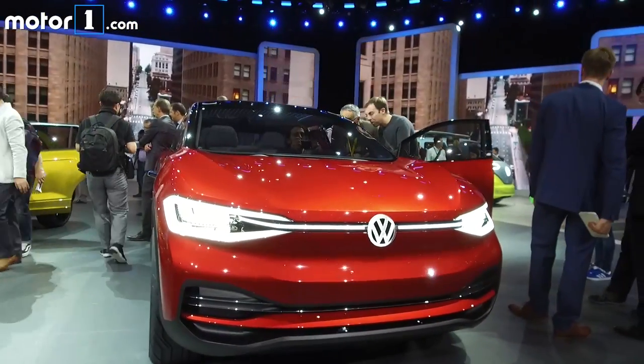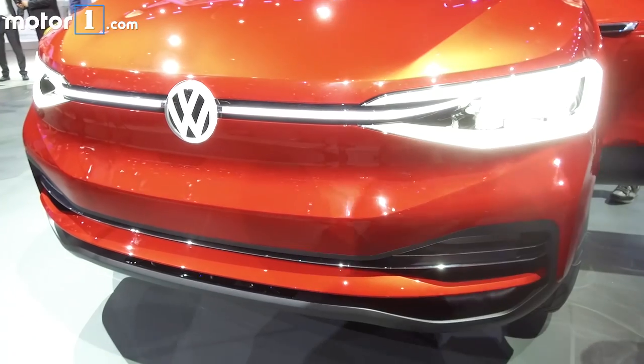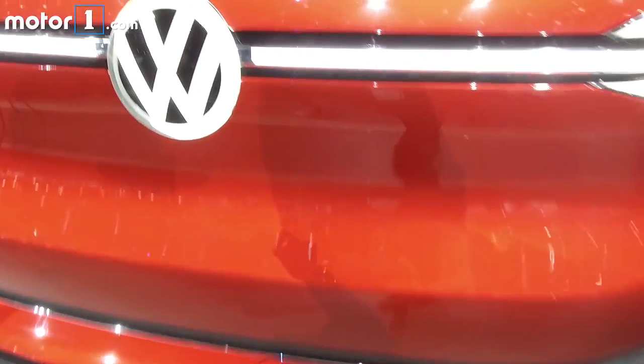Volkswagen has been charging towards a fully electric vehicle range for a while now, and this ID.Cross 2 concept is the latest chapter in the story. Conceptual power comes from two electric motors turning all four wheels, and range is said to surpass 300 miles.